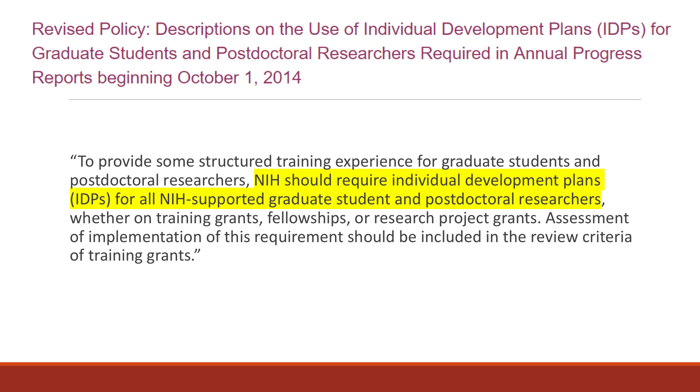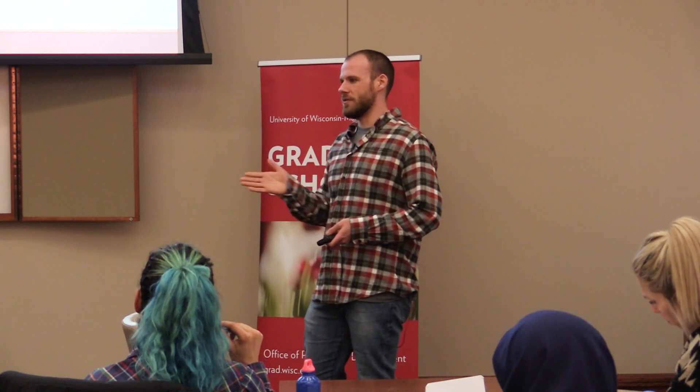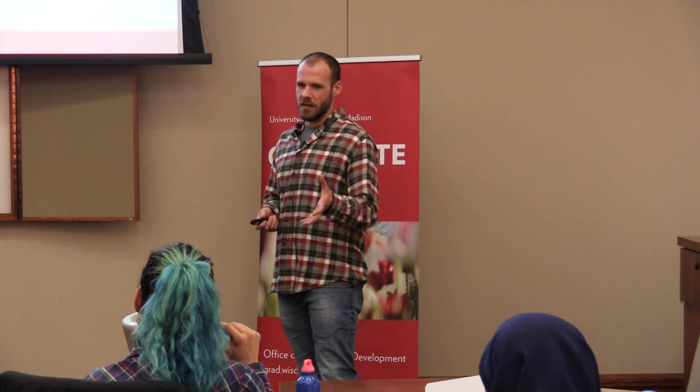Like a couple of you, I am funded via an NIH grant, which means that when the policy came down in 2014 — which is actually when I started graduate school — it said anyone funded on an NIH grant has to have an individual development plan. What that meant was a lot of graduate programs largely funded by these grants were scrambling to put together resources for us to make our IDPs. I was kind of a guinea pig class.